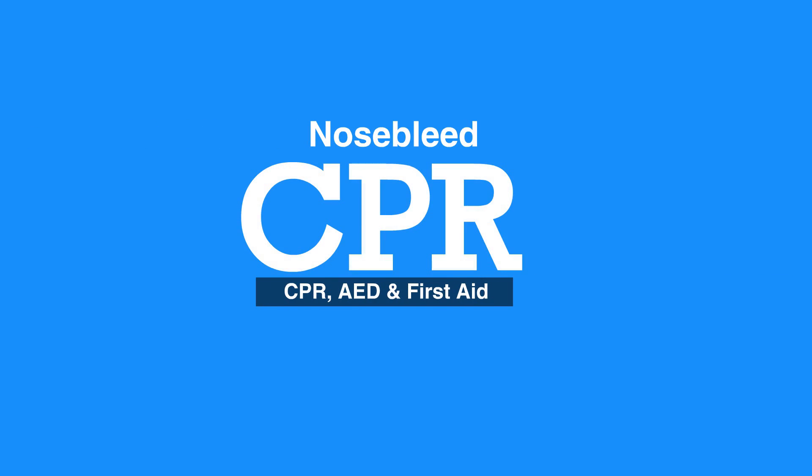Welcome to the lesson on nosebleeds. In this video we will discuss how to handle nosebleeds.